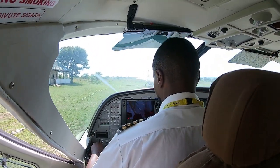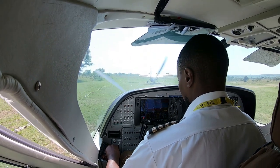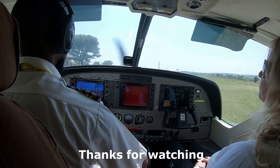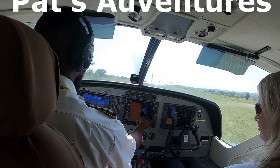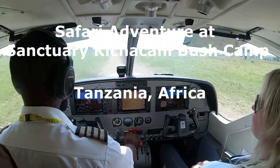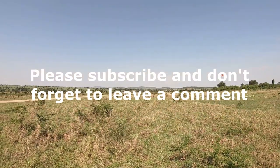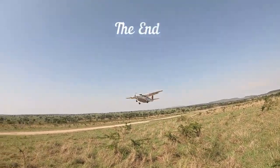The video does not do the crossings justice. These animals migrate from Tanzania to Kenya in a giant circle, following the water and the weather all the time while trying to dodge the predators looking to eat them. That is a tough way to go. Thanks for watching Pat's Adventures — I hope you enjoyed the video. Please take a minute to leave a comment, and hit that subscribe button for future notifications. Thanks again and please take care.